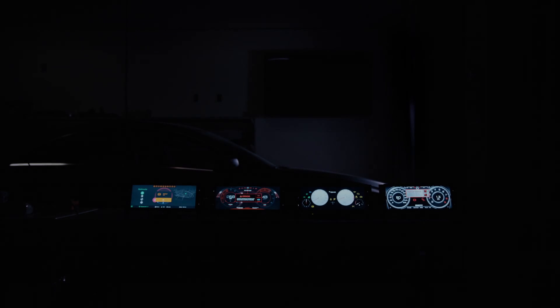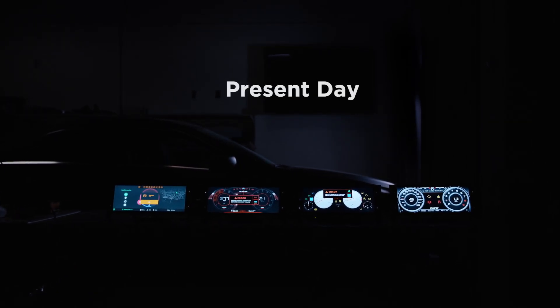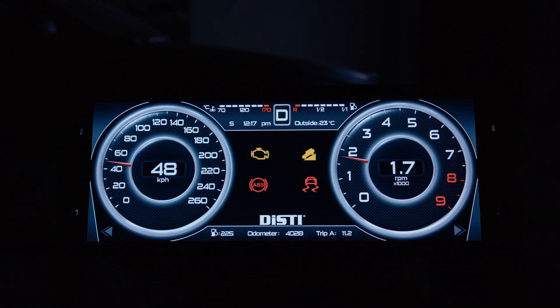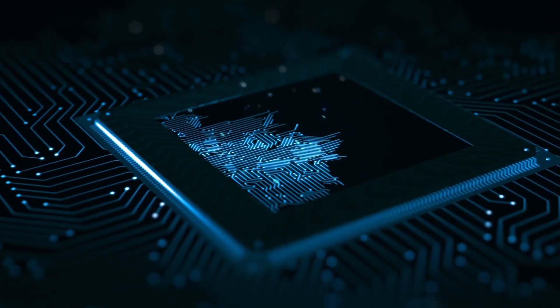In a full digital instrument cluster, a high-performance graphics framework harnesses the power of the Graphics Processing Unit to render visually appealing and functionally correct images. Fast boot time needs a real-time operating system optimized with the hardware.